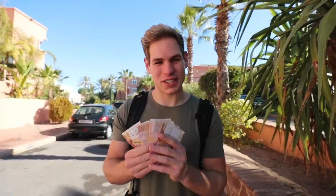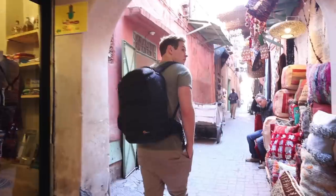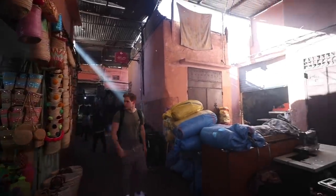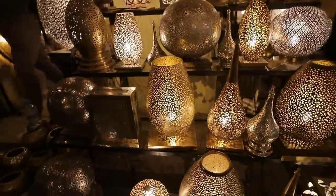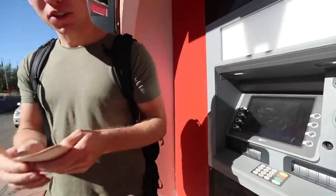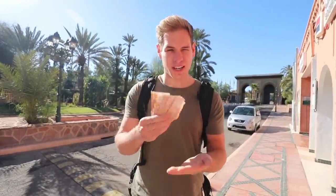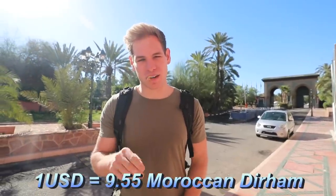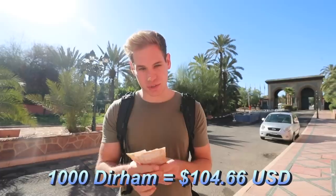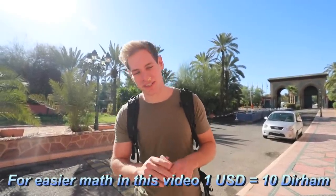How much can 100 US dollars get you in Morocco? Right here I have just about a hundred US dollars. The conversion rate right now is 9.5 dirham, which is the Moroccan currency, to 1 US dollar. This is a thousand which is just a little bit over a hundred dollars. We're gonna round everything to 10 for easy numbers for this video.